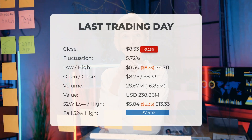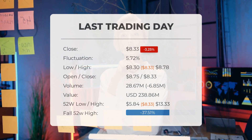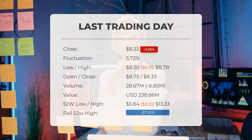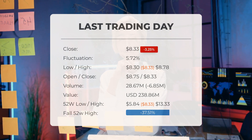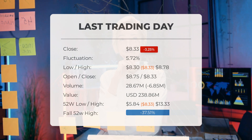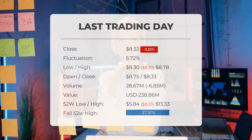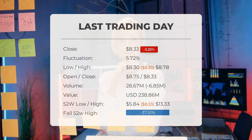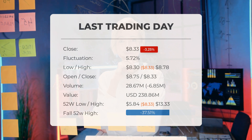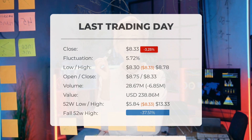Our latest daily update for Palantir includes the headline: Palantir stock downgraded from strong buy candidate to buy candidate after Wednesday's trading session. The Palantir stock price fell by minus 3.25% on the last day, Wednesday, April 12, 2023, from $8.61 to $8.33. During the last trading day, the stock fluctuated 5.72%, from a day low of $8.30 to a day high of $8.78.